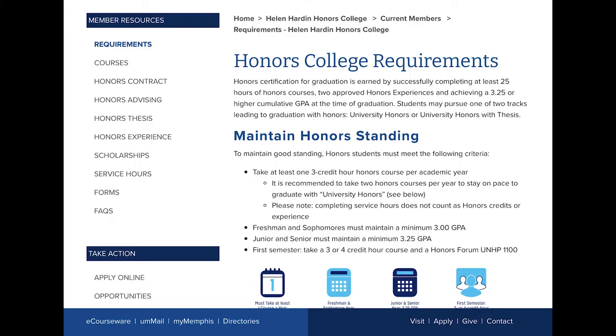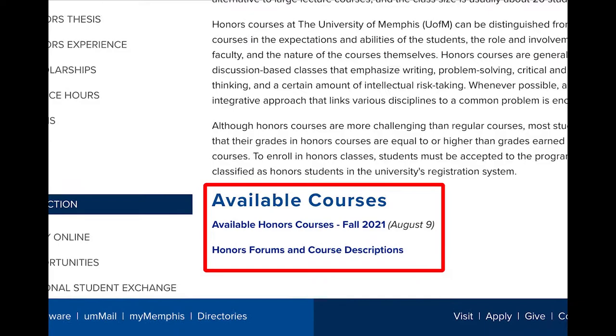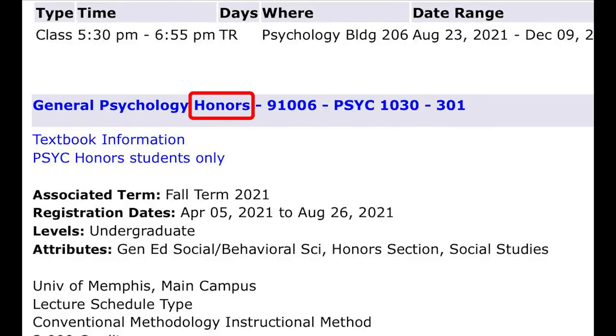Students can find a list of courses on the Honors College website under current members and courses, where they will find a list of that semester's class offerings. When registering for classes, students can also identify honors courses by the word 'honors' in the course title. Sometimes the course title may also have the abbreviation HNRS or H.